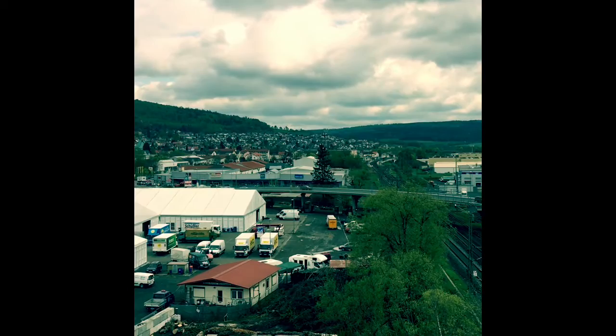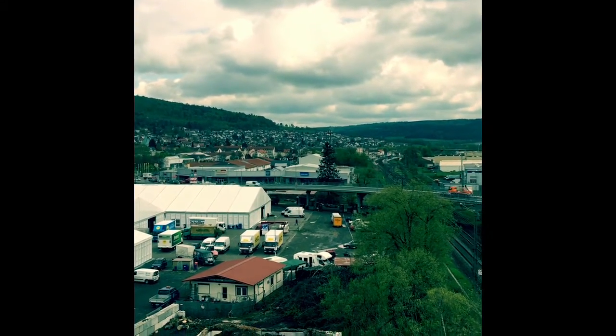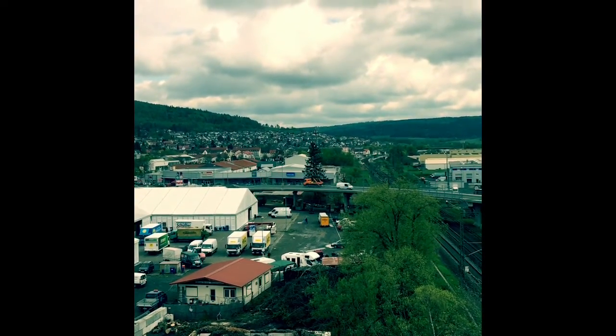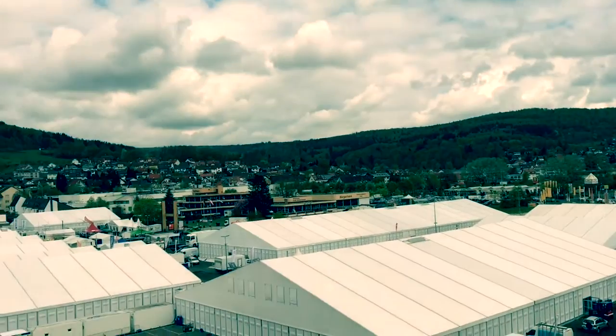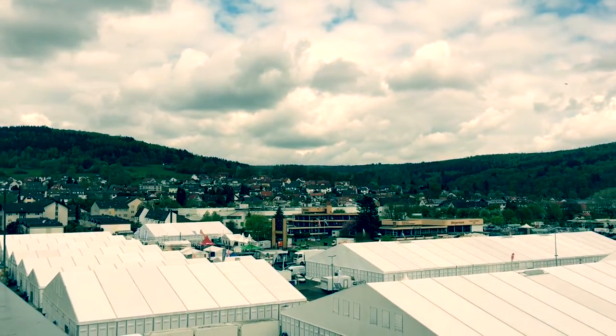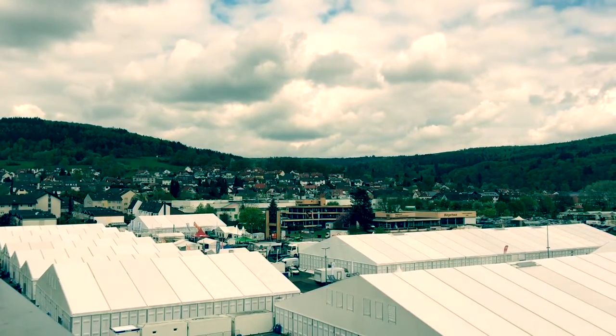We have already laid a district heating pipeline of over four kilometers to our local swimming pool. Our system has been running very well for six years. Our customers enjoy low-cost, climate-friendly energy, and the shareholders are happy about the company.